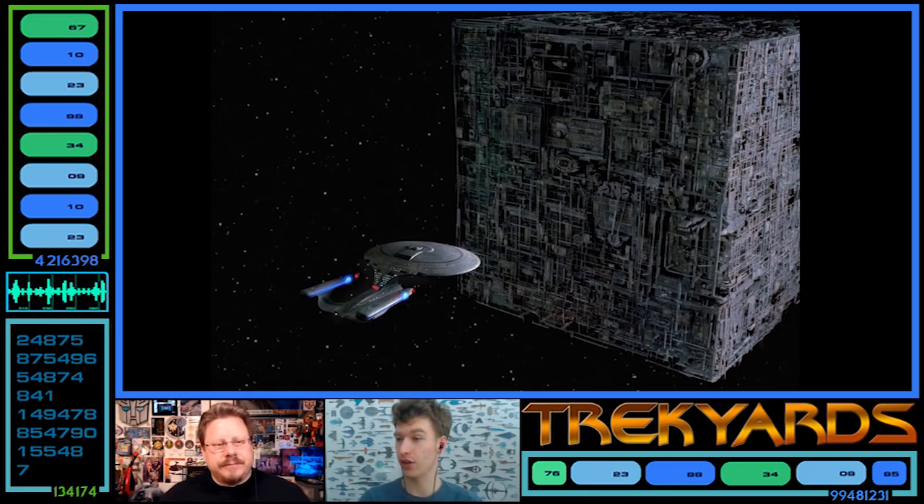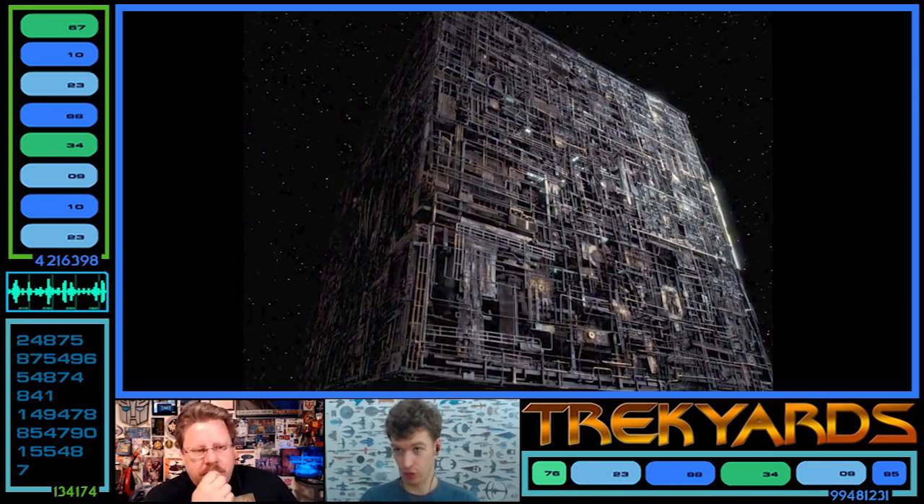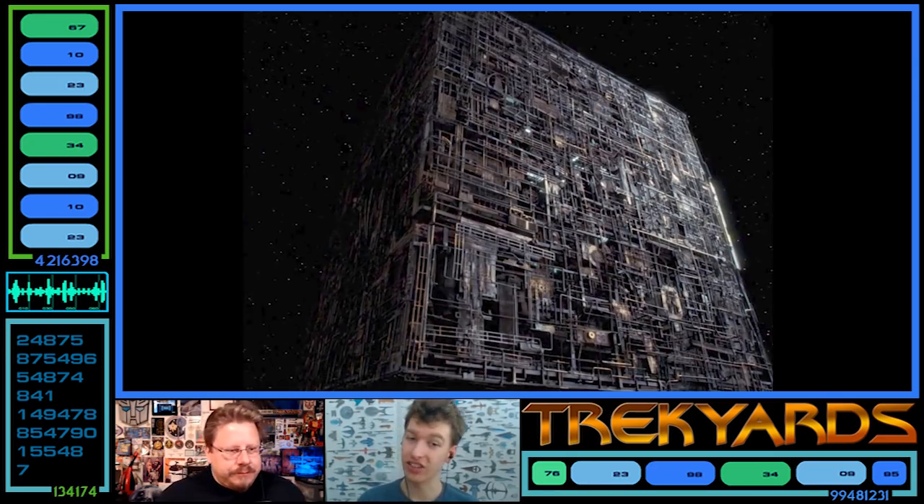This first cube has no internal green lighting whatsoever — that hadn't been developed yet. It's very gray and monotone, which made it absolute horror to light for our render. It almost looks like a prop or toy due to its simplicity. The green additions added later really dimensionize the design.